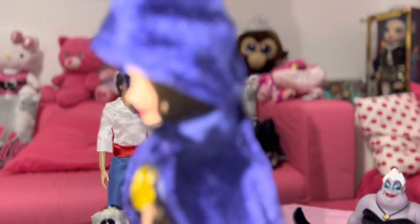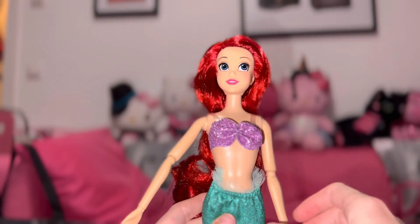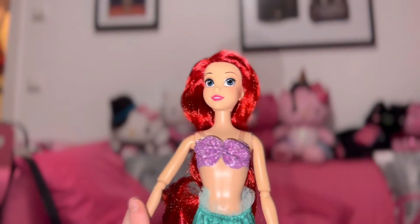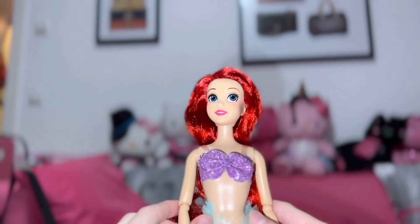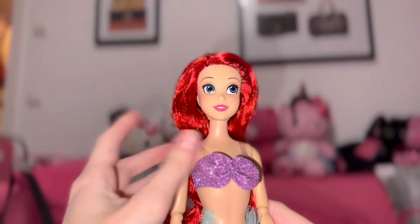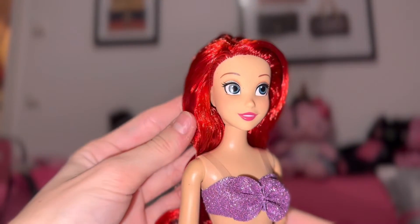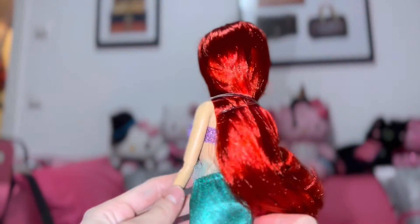Here's our main character Ariel — wow, I love her! She's just amazing with all the glitter and her long red hair. Her face is so cute; I love her lipstick and her silver eyeshadow. So beautiful!